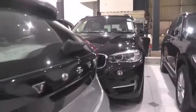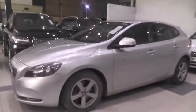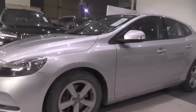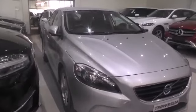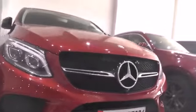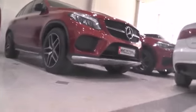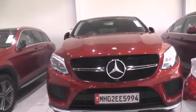Here is a Volvo V40 — that's the variant. And next is a Mercedes GLE 450, 2016 model with 34,000 kilometers driven.